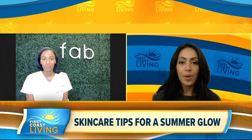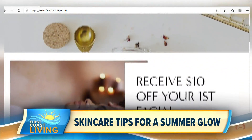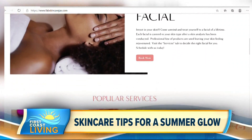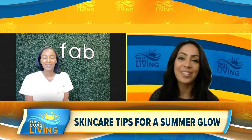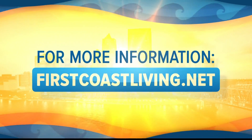How can people find out more about you and the services you provide? You can find me by visiting www.fabskincarejacks.com. I am also on Facebook and Instagram as Fab Skincare Jacks. Thank you so much, Sherita, for your time — I do appreciate it. You can always find this segment and more on our website at firstcoastliving.net.